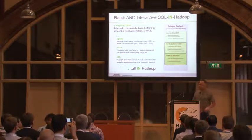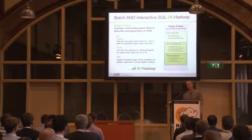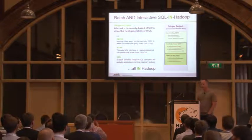This got codenamed the Stinger Initiative. The engineers originally called it Hive++ or something, and then the marketing people said you can't call it that — that's boring. So you've got to have a cool codename. Putting the Sting in Hive became the cool codename.